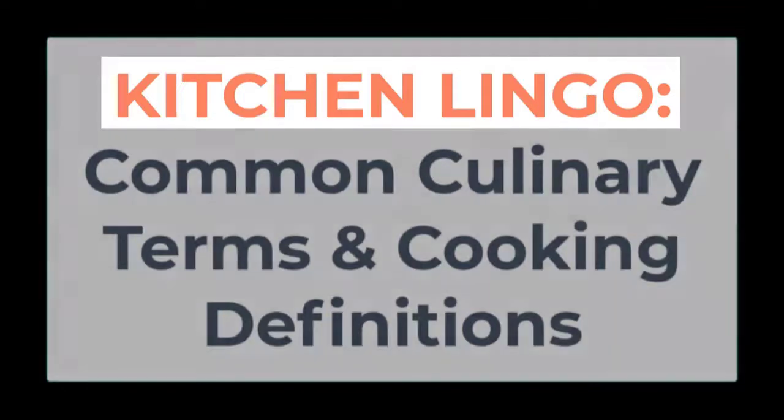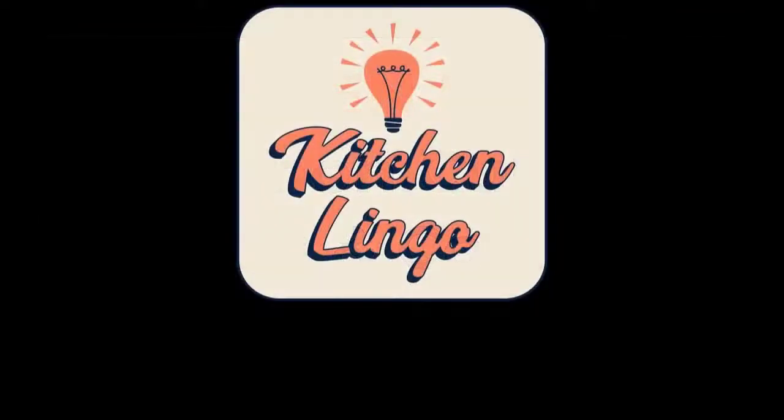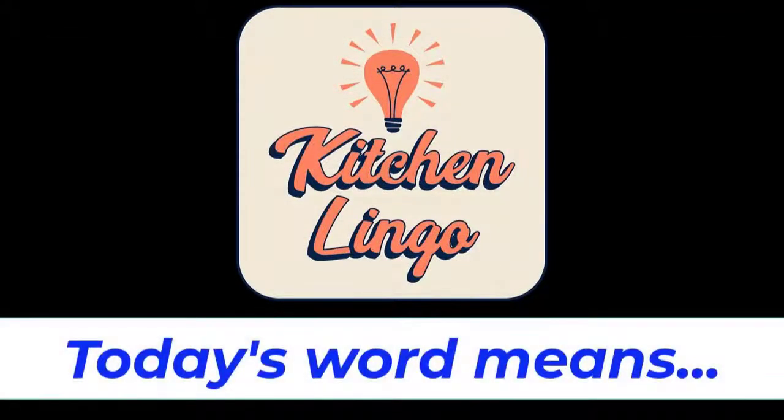However, learning as many kitchen terms and culinary vocabulary as you can helps provide a fundamental knowledge for any food and beverage professional or enthusiast. Do you know what today's word means in the culinary world? You will have five seconds before the answer is revealed, but if you need more time you can always hit pause. Today's word is tahini, spelled T-A-H-I-N-I: tahini.